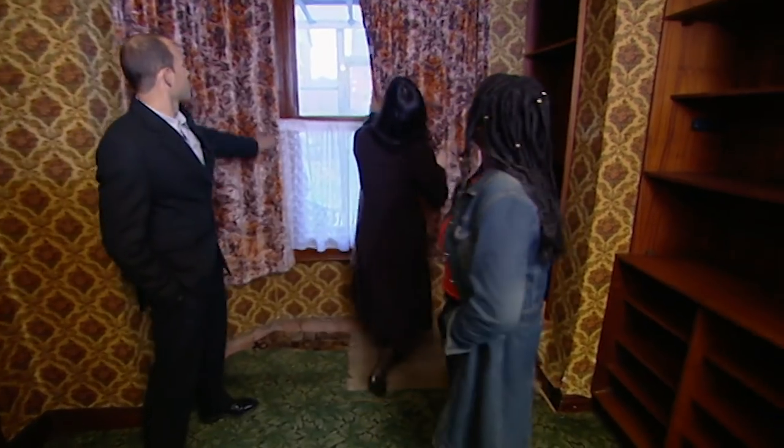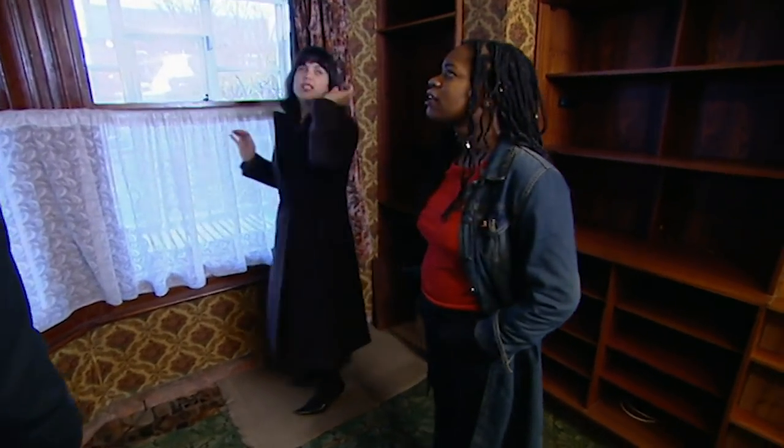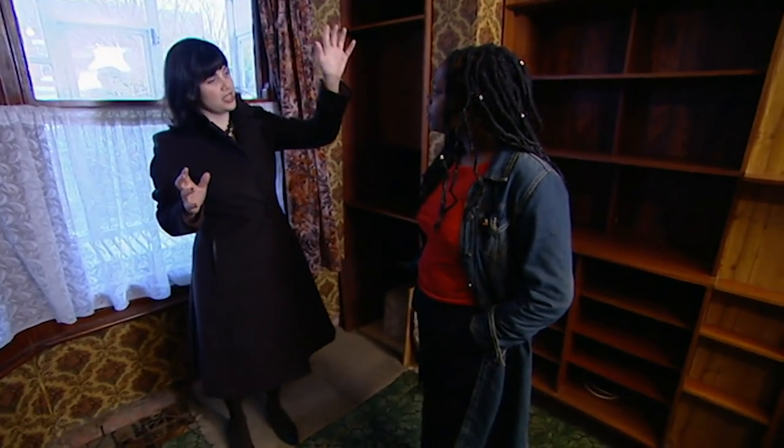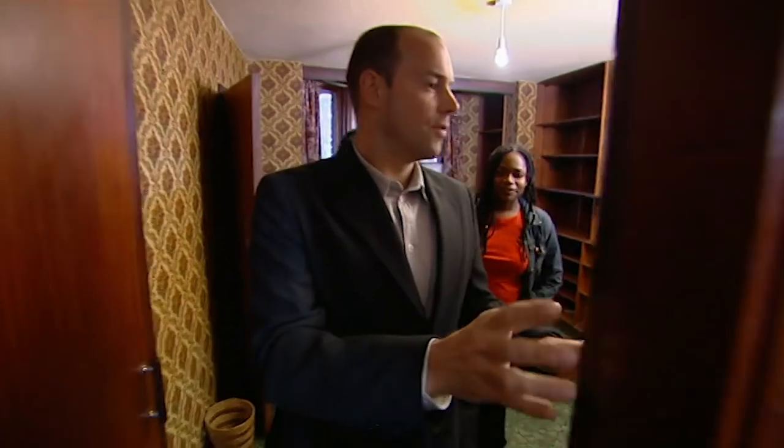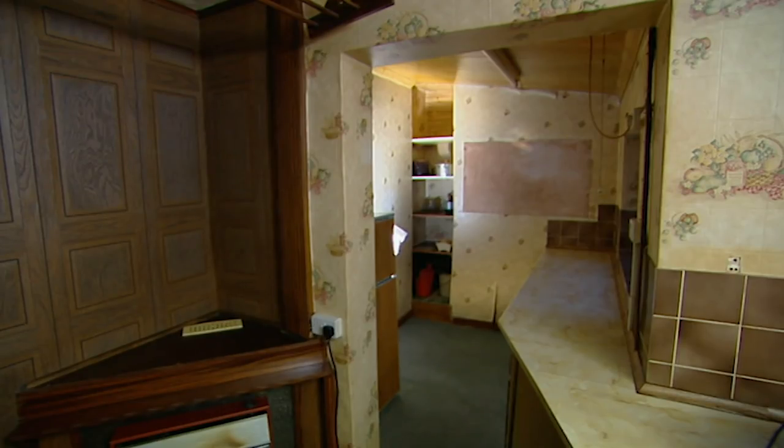The ceilings have all been lowered — you see they come just to the top of the windows. So I suspect underneath this there is cornicing and all the original features. That probably goes up another two foot. If you take this wall out and step through here, there's your big kitchen — it just goes on and on, all the way into there. So you'd have a laundry room in there. You could also have a downstairs bathroom because there's only one bathroom upstairs.